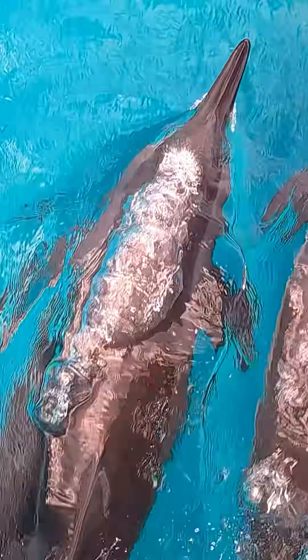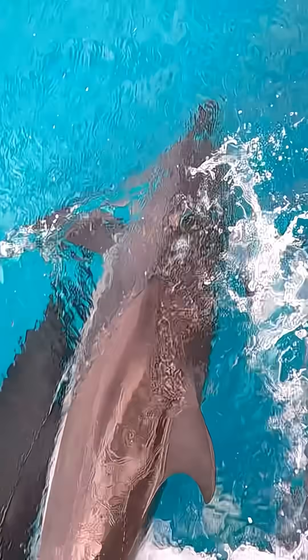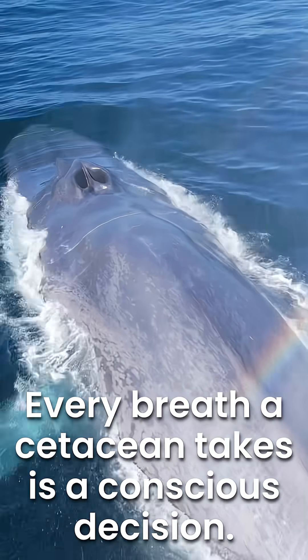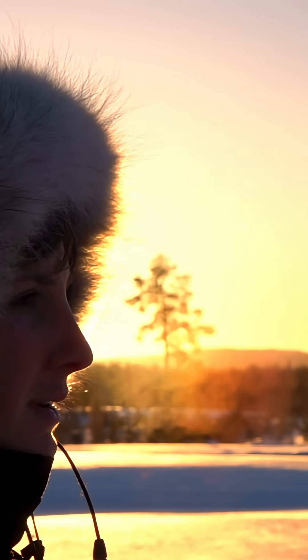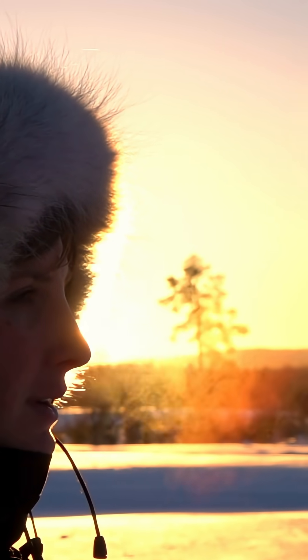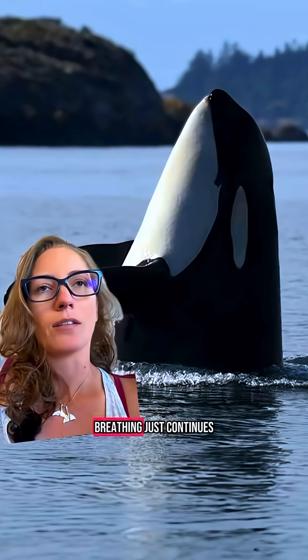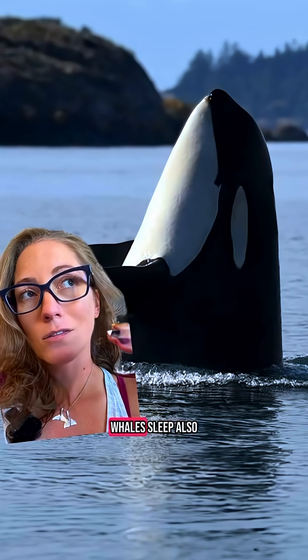All members of the cetacean order are what's known as voluntary breathers, which means they physically think about and have to make happen every single breath they take. Unlike us humans, we're not really thinking about the breathing we're doing — and even when we sleep, the breathing just continues to happen. So the question is: how do whales sleep?